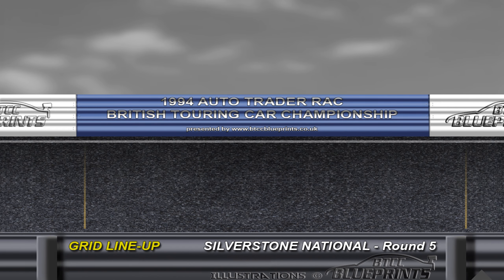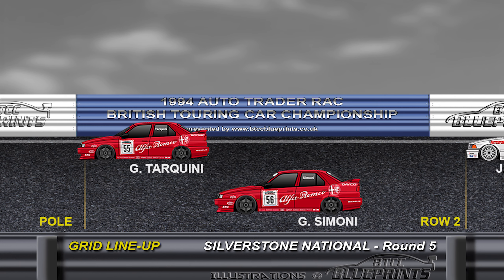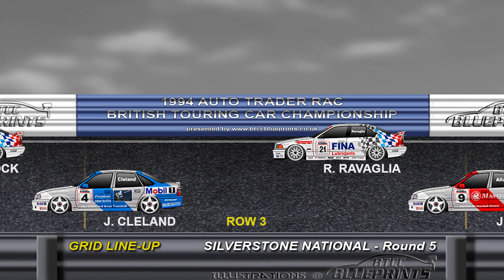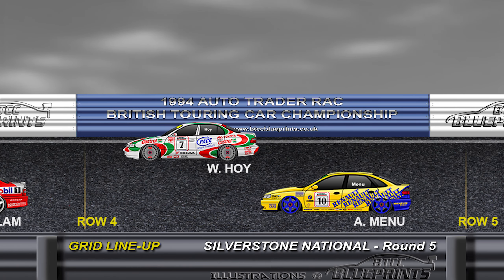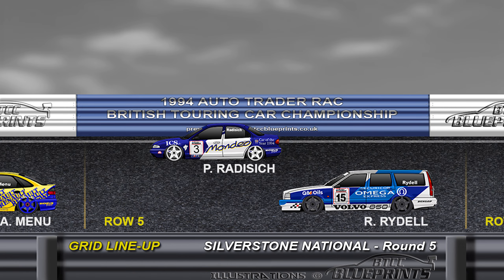It's British Touring Car time again at the Silverstone National Circuit — the second double header of the season. For race one, Alfa Romeo locks out P1 and P2 with Gabriele Tarquini ahead of Giampiero Simoni. On row two, Joachim Winklehock in the Schnitzer BMW and John Clelland in the Vauxhall Cavalier. Row three: Roberto Ravaglia replacing Steve Soper, and Jeff Allam in the other Cavalier. Will Hoy starts a very impressive P7 in the Toyota Carina alongside Alan Menu's Renault Laguna.